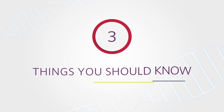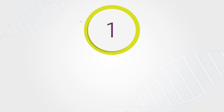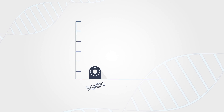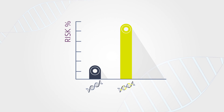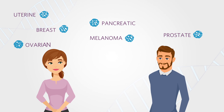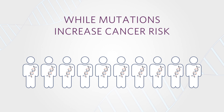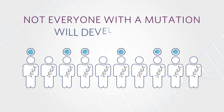There are three things you should know about mutations in cancer genes. Number 1: A person who has a mutation is at increased risk to develop certain cancers in their lifetime. This risk may apply to both men and women. While mutations increase cancer risk, not everyone with a mutation will develop cancer.